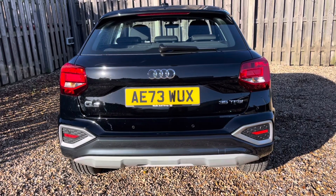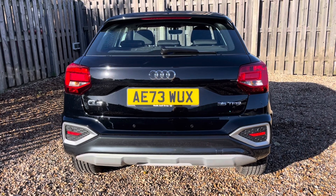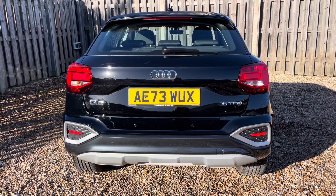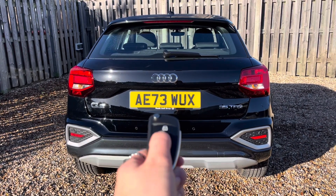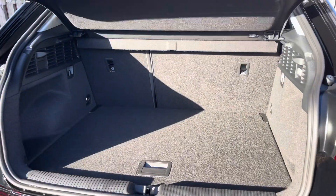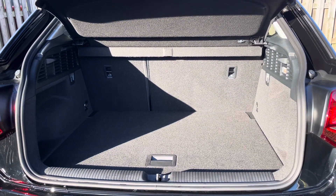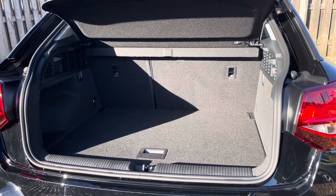One thing you'll find about the Q2 is that it does not cut back on practicality, with a versatile boot space making it perfect for everyday use. The vehicle's power operated tailgate ensures that the boot is extremely easy to open and close and provides a spacious 405 litre luggage compartment capacity. Your rear seats can also be folded down to expand the boot space when necessary.